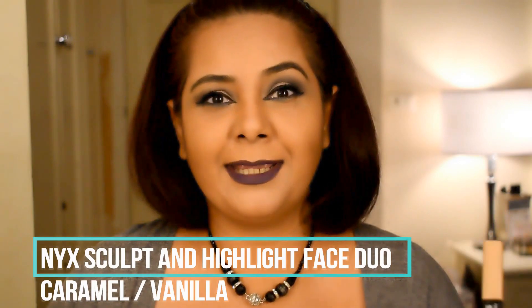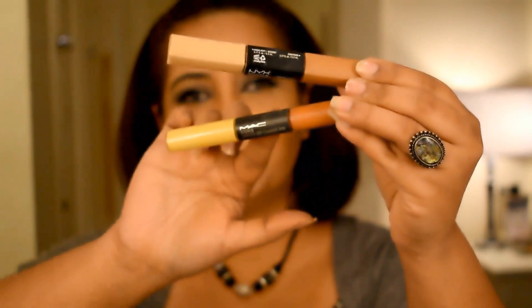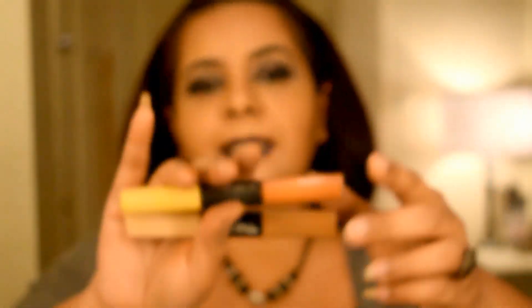I was amazed to see how similar it looked compared to the MAC Conceal and Correct Duo. As you can see, this is the NYX and this one is MAC — both quite similar in packaging. But the colors are quite different. The MAC conceal and correct duo has a much brighter shade for correcting, whereas the NYX has a darker shade for sculpting or contouring. This product was definitely not meant for concealing or correcting.